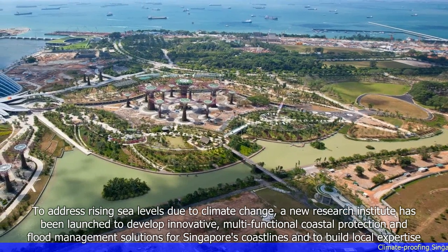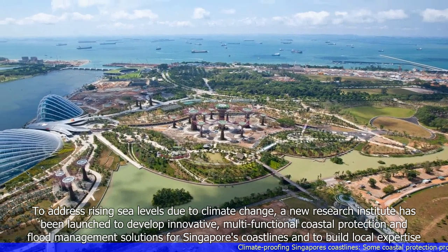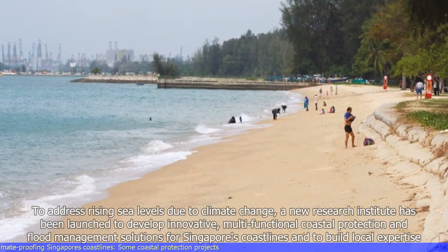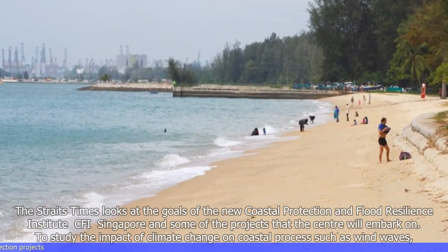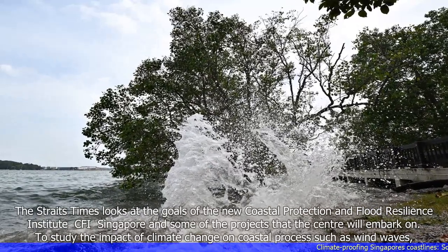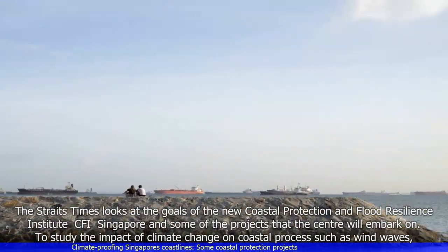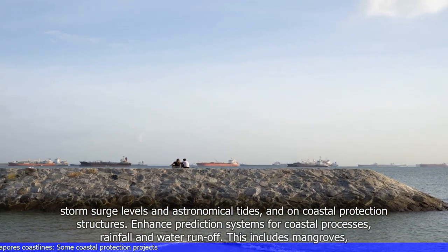To address rising sea levels due to climate change, a new research institute has been launched to develop innovative, multifunctional coastal protection and flood management solutions for Singapore's coastlines and to build local expertise. The Straits Times looks at the goals of the new Coastal Protection and Flood Resilience Institute, CFI Singapore, and some of the projects that the center will embark on to study the impact of climate change on coastal processes such as wind waves, storm surge levels and astronomical tides, and on coastal protection structures.